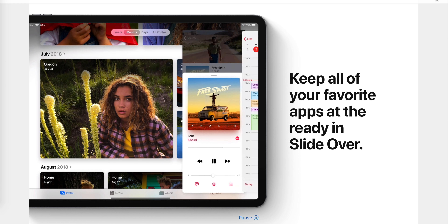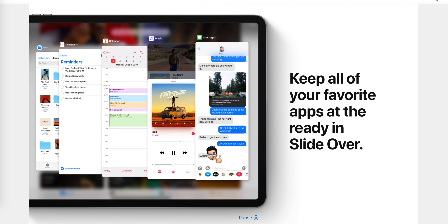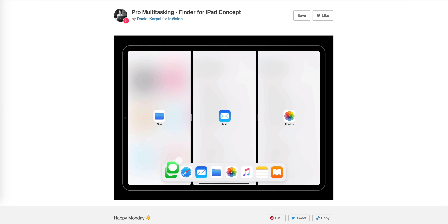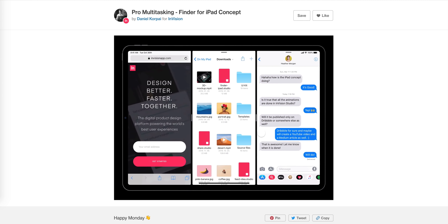Seriously, it's a whole new experience. I know a lot of people aren't going to review the beta right now because it's so early and things could change. Apple may change stuff around or even just throw some stuff out. But I'm too excited about it not to dig in and tell you about my experience right now, so we're going to do it anyways.